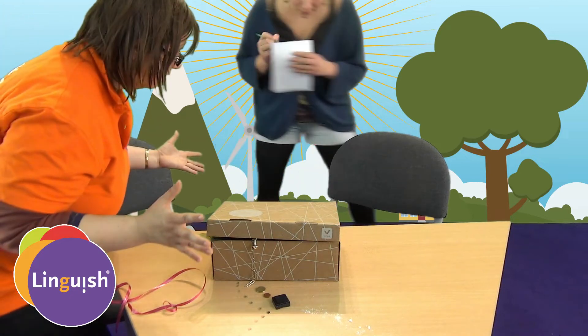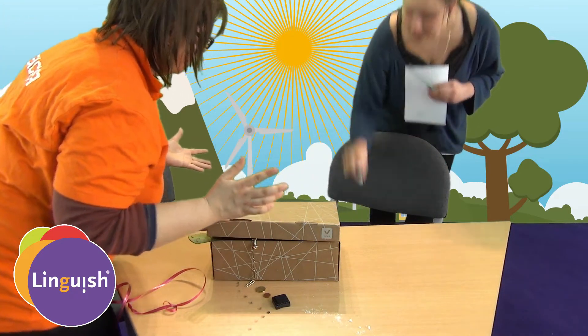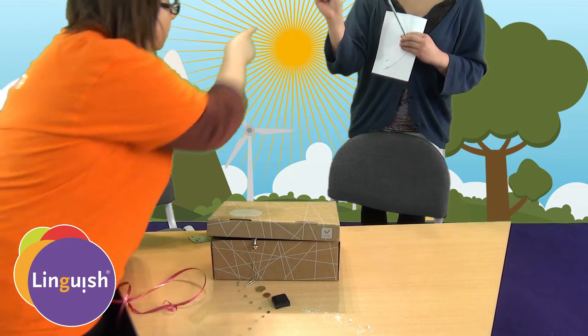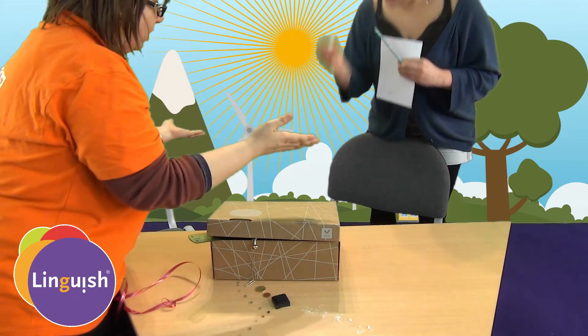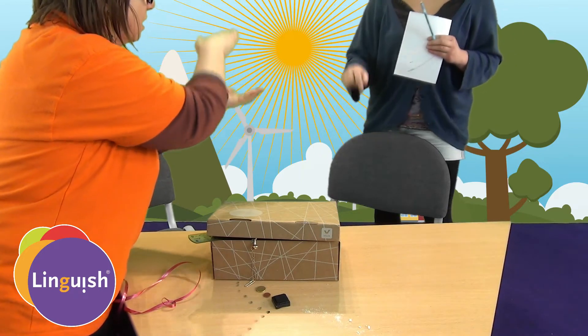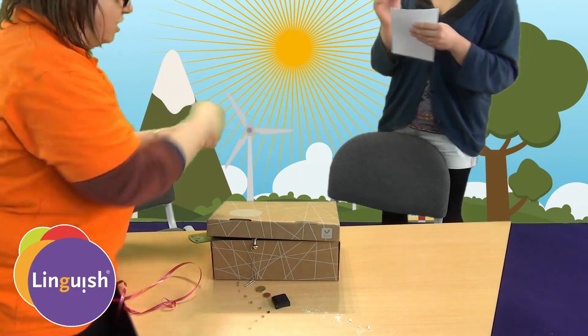Anything else? A piece of sugar. Yes. There's a bite inside. Yes. Where did you find it? I found it on the chair. On the chair. Perfect.